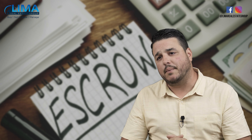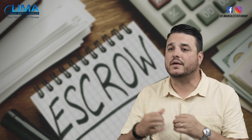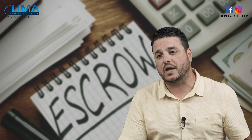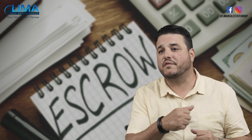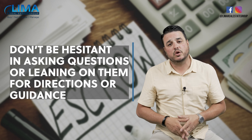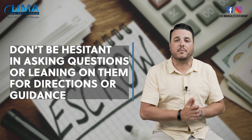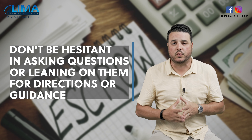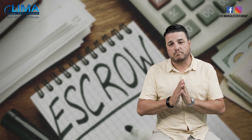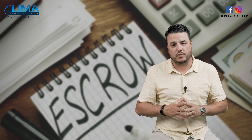Also, the first thing I said was employing and utilizing expert resources in the form of your realtor or your escrow company. The other thing you could do is not be hesitant in terms of asking them questions or leaning on them for direction or guidance. They are highly regarded for a reason. They do this day in, day out. They know what to do, what not to do, and they're there to lead you through it.